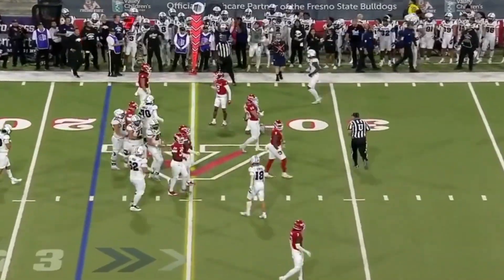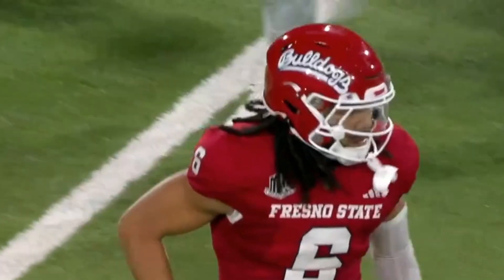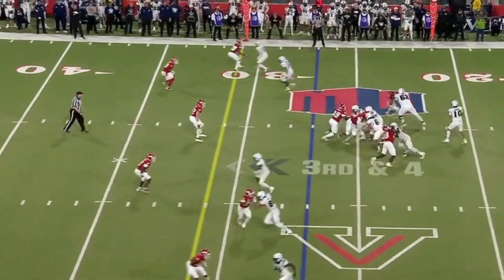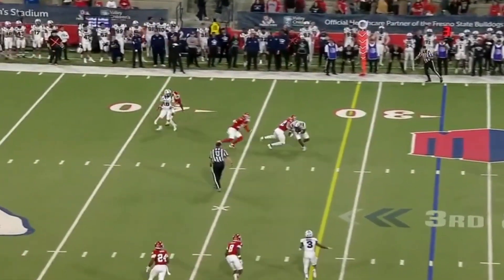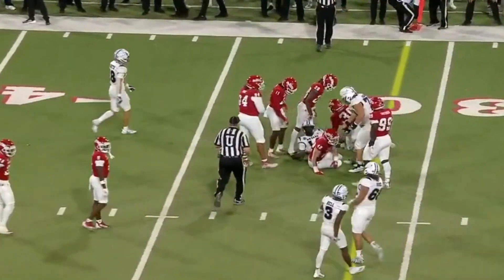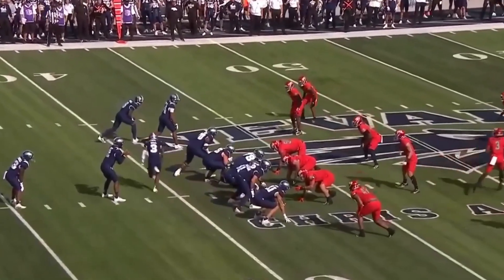Bianco throws, and it's caught by John Jackson III. That's good for the first down. Offensively, penalty-wise, and just organizationally, they're not there. Bianco on third down throws the strike to Jackson III again. Third down and short — have to get to about midfield.